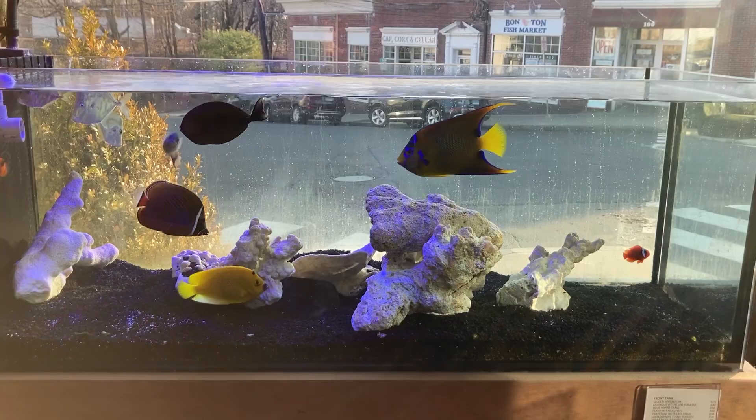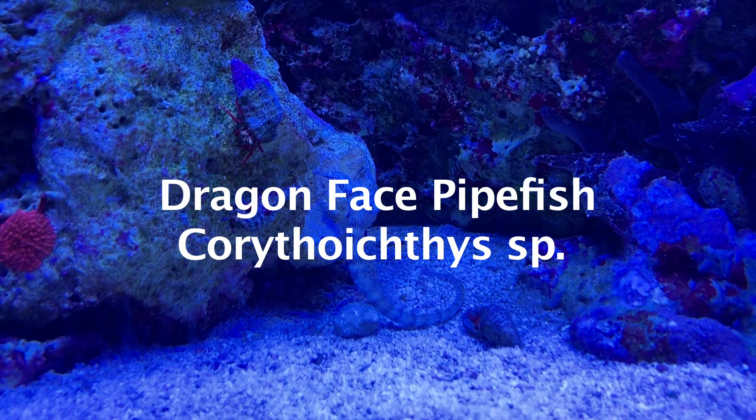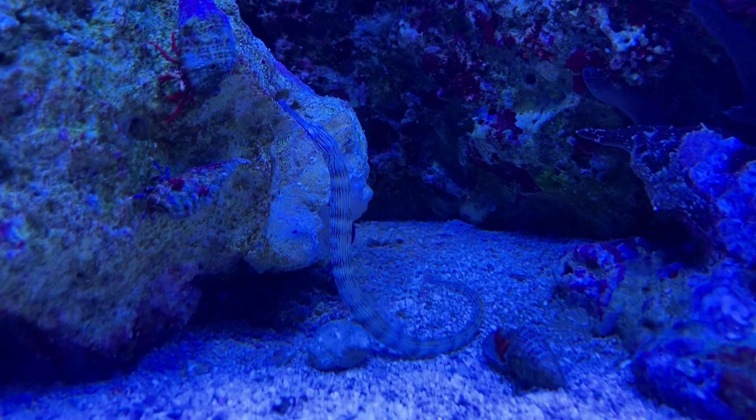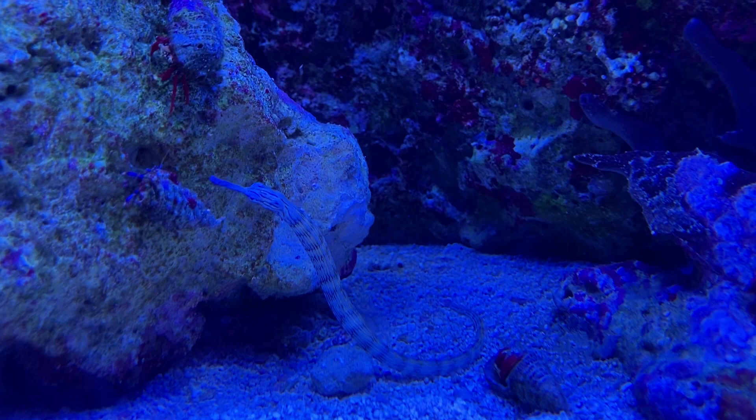Here's an interesting one — the dragon-faced pipefish, found in Indonesia and the Maldives. These come in a variety of patterns; no two are alike, with up to 12 subspecies due to regional variations. In the aquarium, this fish will feed mainly on copepods, so it will require a mature aquarium to thrive. They are also known to seek out and consume Acropora red bugs if the afflicted corals in an area are affected. Dragon-faced pipefish are a good candidate for an established reef aquarium of 75 gallons or larger.